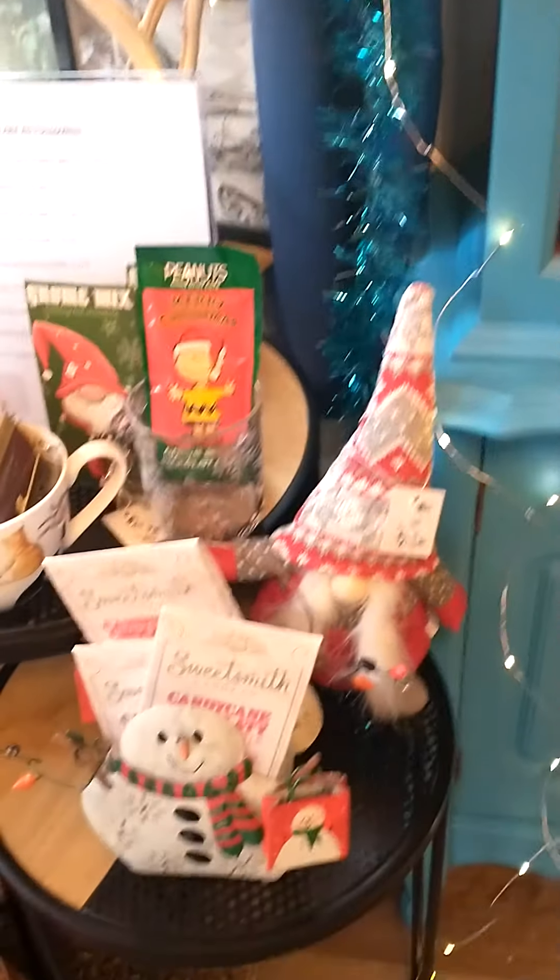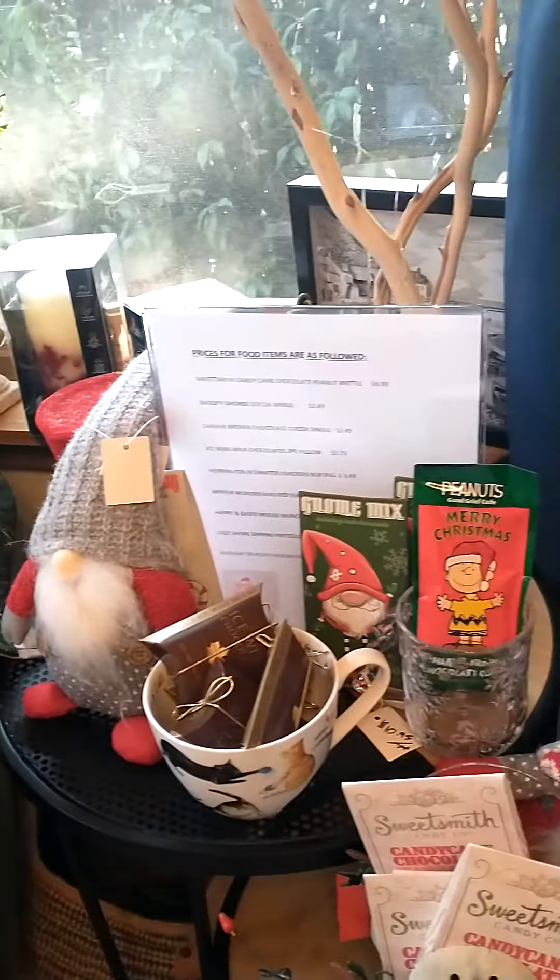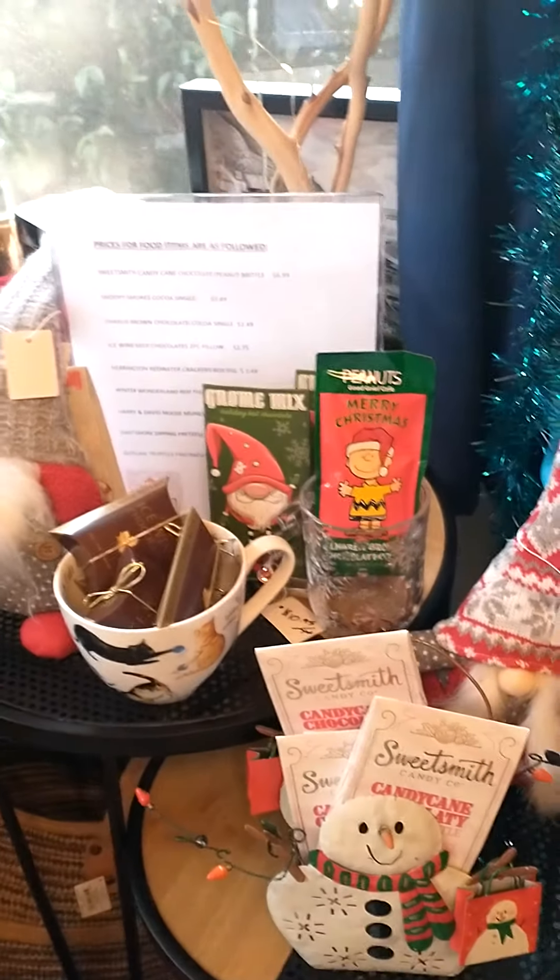Doormats. If you need any help with exterior or interior ideas for your home, I do consultations. I can give you a free consultation on gift giving. Just go to the website www.hibiscushome.ca, sign up for a free consultation, and I can help you with that.